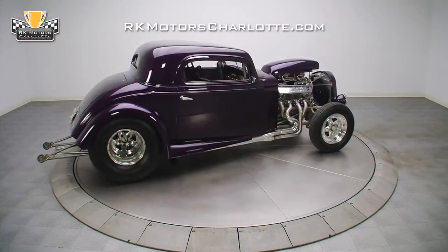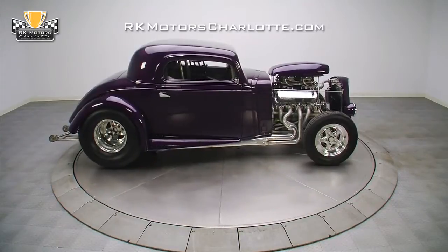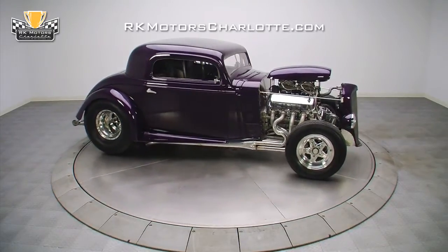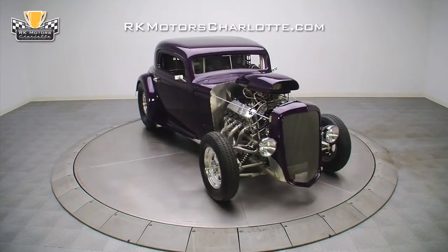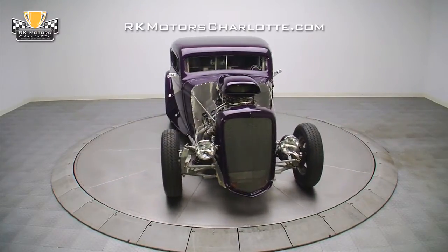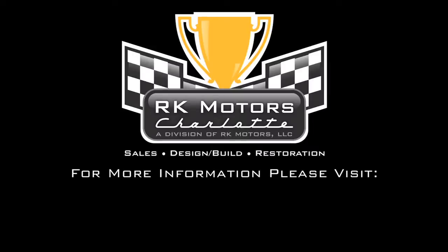Brutally fast yet completely streetable, this awesome '34 Chevy is an excellent combination of pro-street performance and classic street-rod looks. For more information on this awesome car and many others, call, click, or visit RKMotorCharlotte.com.